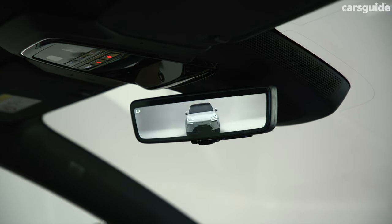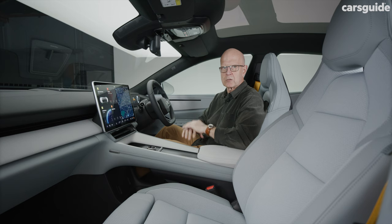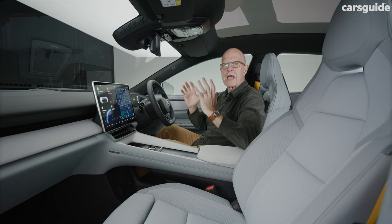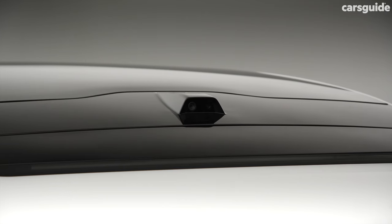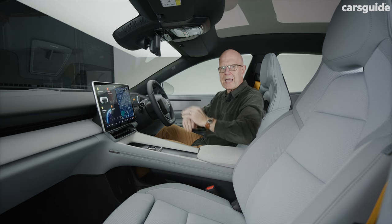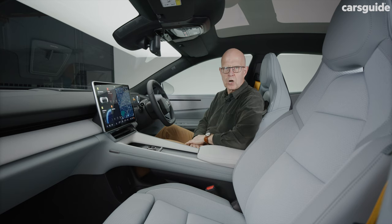As for the Polestar 4's signature rear view mirror party trick, Polestar says this type of technology is now mature enough to be practical and reliable. The high-definition roof-mounted camera sends its feed to a conventional mirror layout, with the aim of providing high dynamic range and excellent night-time visibility.